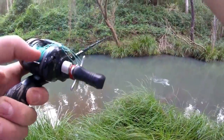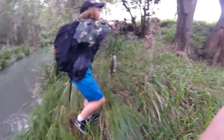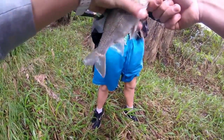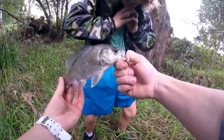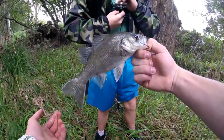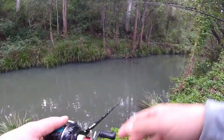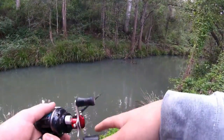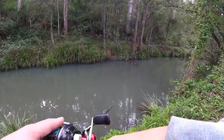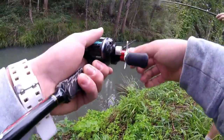It's a bass! It's a bass — bring him in! Yeah, first little bass in this creek. Beautiful little creek bass. Look at that — Brody always seems to catch the fish whenever we go fishing.